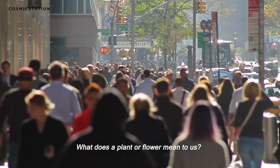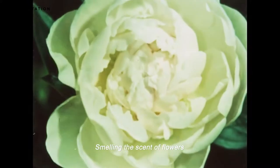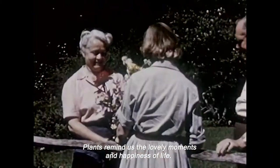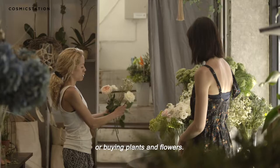What does a plant or flower mean to us? Enjoying beautiful colors? Smelling the scent of flowers? Plants remind us of the lovely moments and happiness of life. Many people stay in touch with nature by visiting parks or buying plants and flowers.